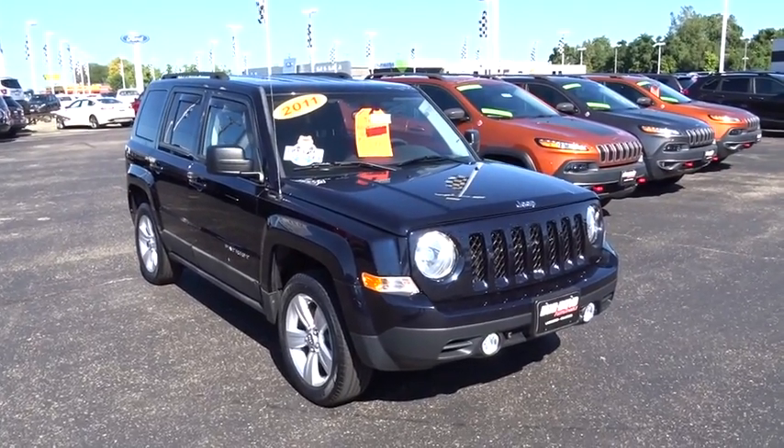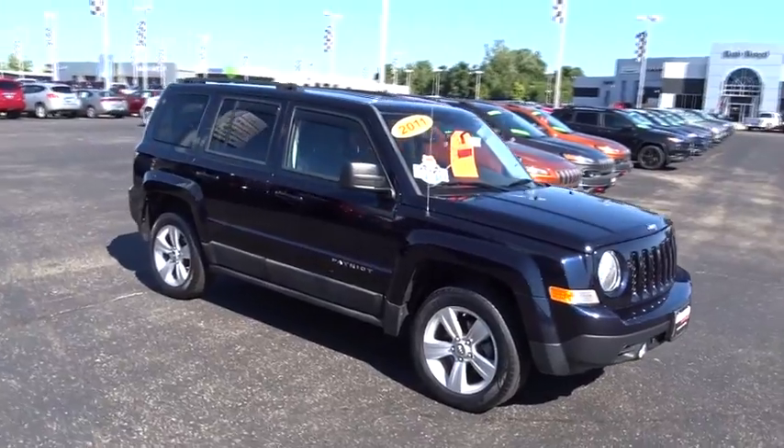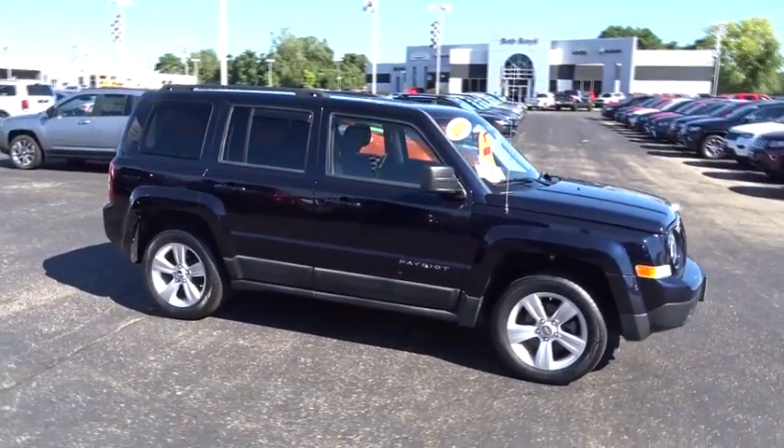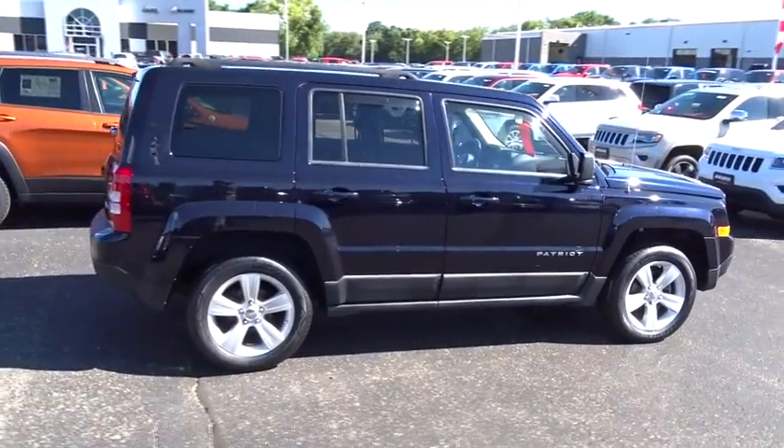The 2011 Jeep Patriot. The Jeep Patriot is unmistakably a Jeep. It looks like a cross between a Jeep Liberty and Jeep Compass, or maybe a three-quarter scale version of the big Jeep Commander.